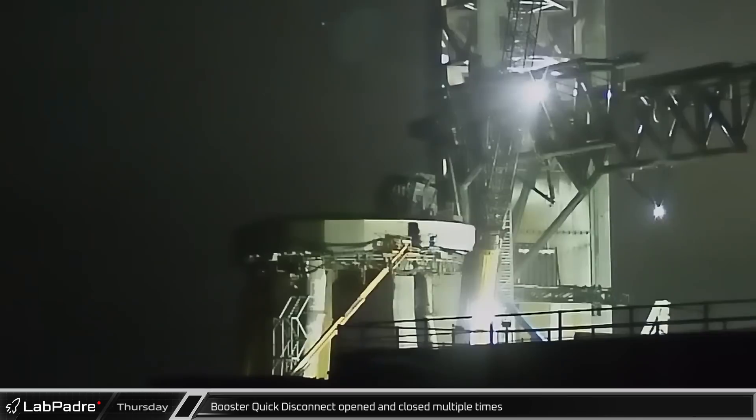At the launch site, the functionality of the booster quick disconnect was checked repeatedly, opening and closing several times to make sure it's in working order.